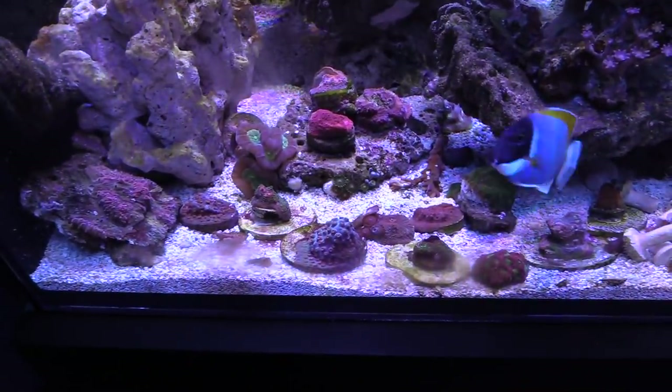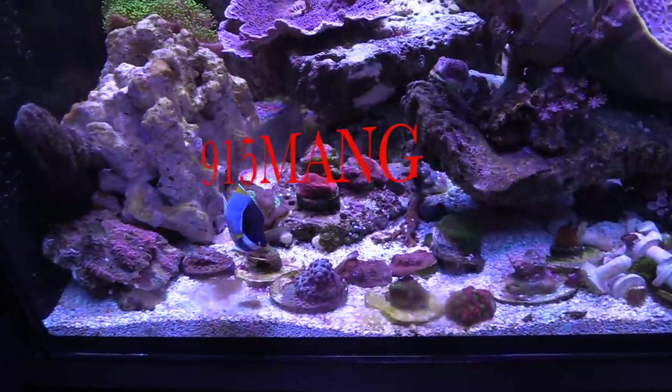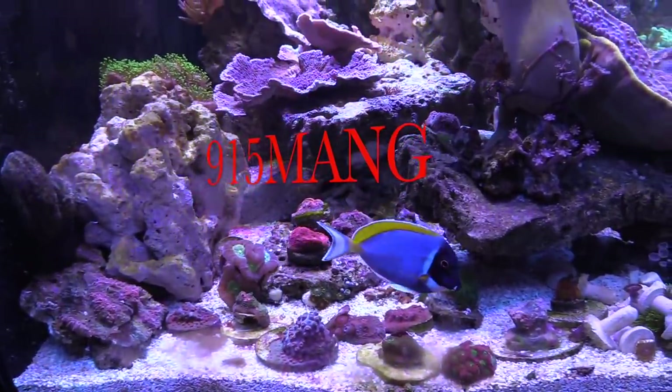What's up everybody, 915mang here. I'm going to do a video today about my fish and some of the fish food that I'm using.